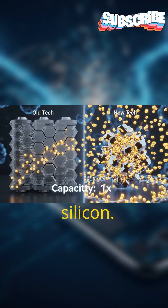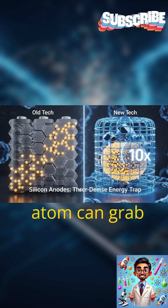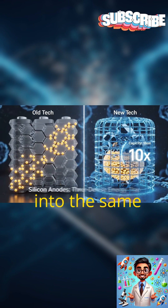But now, engineers are adding silicon. Silicon is an energy supermagnet — just one silicon atom can grab onto four lithium ions. This massive boost allows manufacturers to pack way more power into the same slim space.